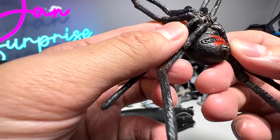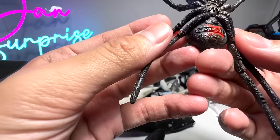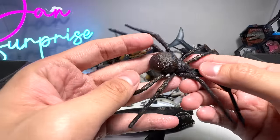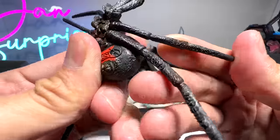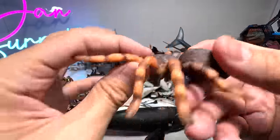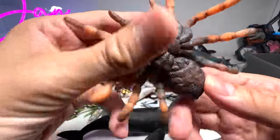I think this is a black widow, if I'm not wrong. I can't seem to find the name, but I think this is a black widow. Black widow spider — that's right. And here we have another tarantula — a Mexican red knee tarantula to be exact.